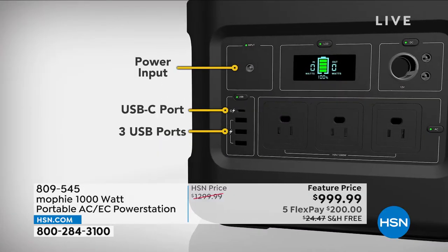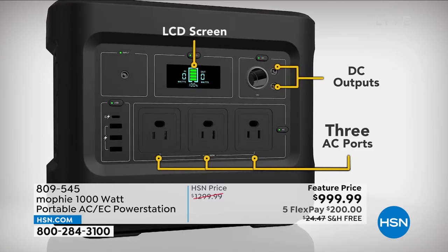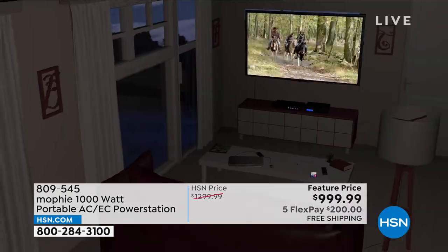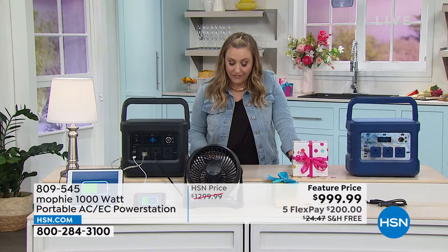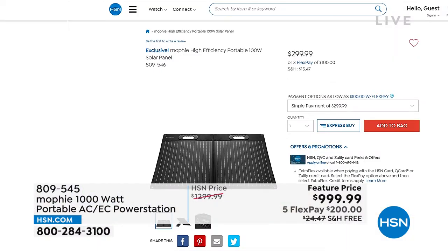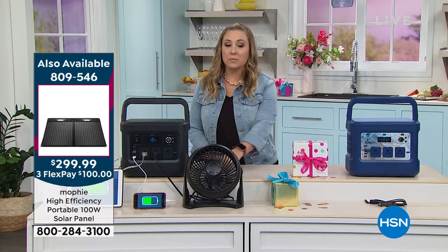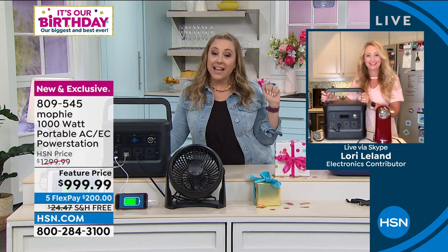We also have a solar panel available. If you have a power outage and use your Mophie, you can recharge it using the solar panel. The item number for the solar panel is 809-546; it's $299.99, three flex pay of $100. Special guest Laurie Leland is here to talk about emergency preparedness, camping, tailgating, and all sorts of fun uses.